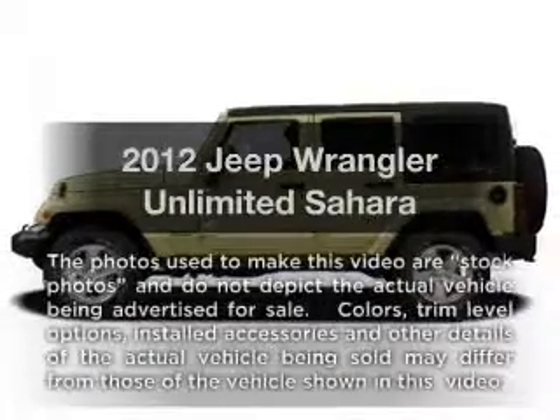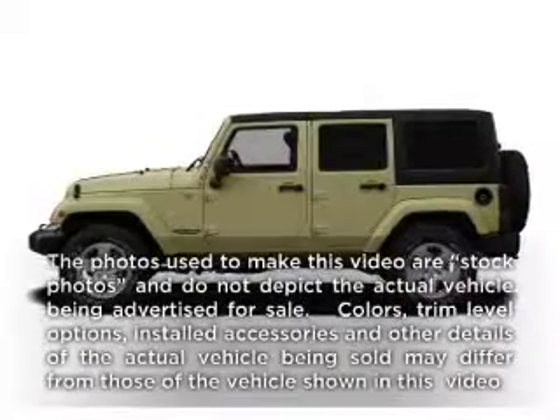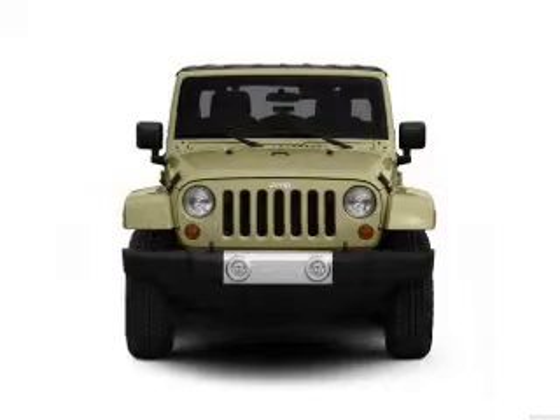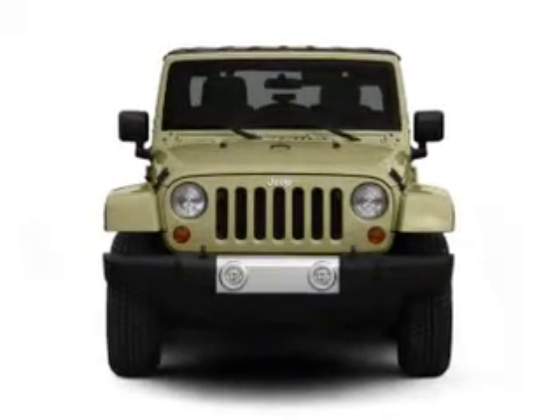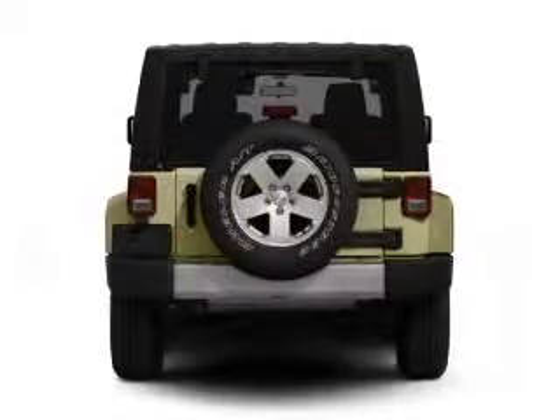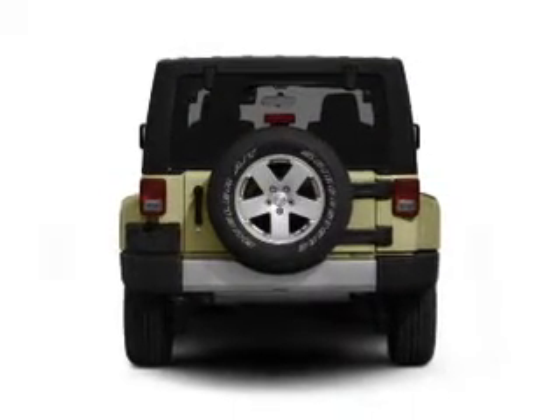Presenting the 2012 Jeep Wrangler Unlimited — everything you need under one roof with this great vehicle. With a reliable six-cylinder engine connected to a smooth-shifting automatic transmission, reach your destination effortlessly with GPS navigation.